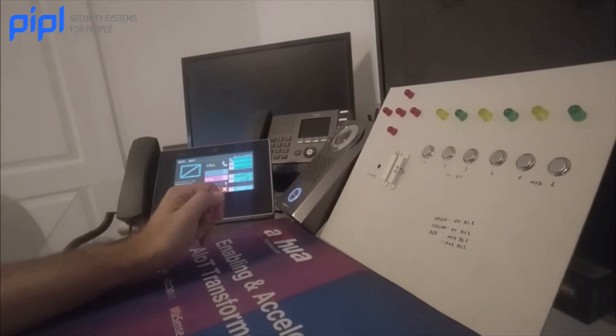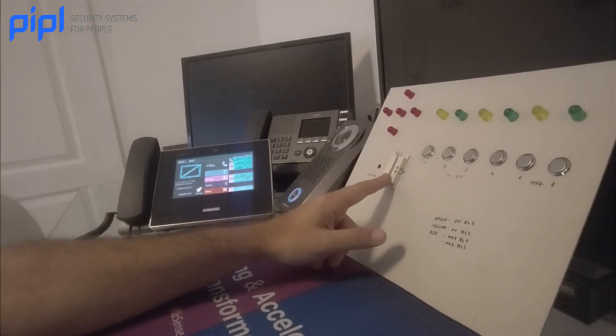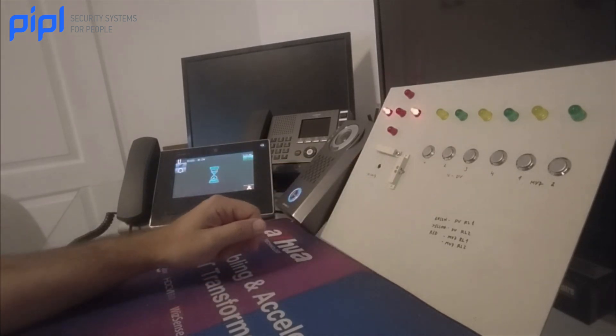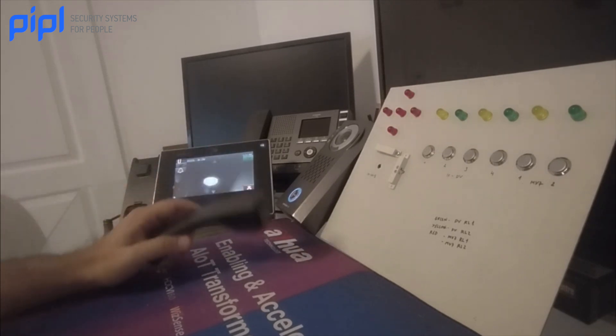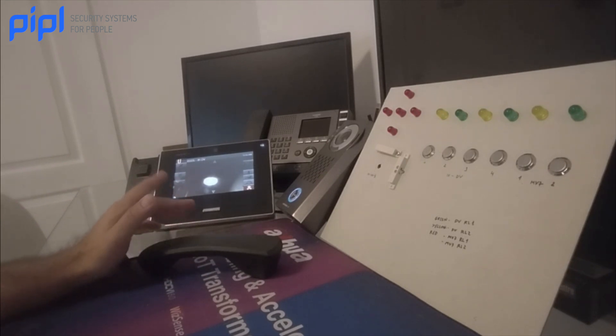But if the door is opened by violation, this is our second scenario. This will trigger the video station to send an urgent calling to the master. As well as the master will trigger additional contact to signal about the violation. The concierge will have to deal with this by calling the security or something.